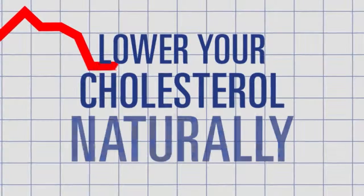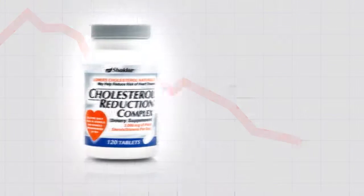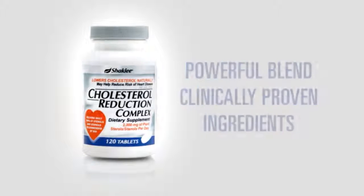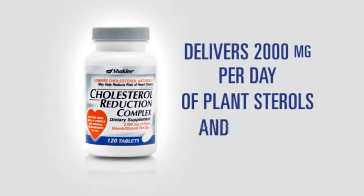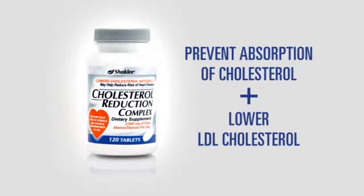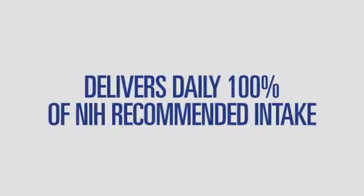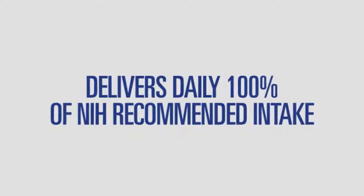Lower your cholesterol naturally with Cholesterol Reduction Complex from Shaklee. Made with a powerful blend of clinically proven ingredients, Cholesterol Reduction Complex delivers 2,000 milligrams per day of plant sterols and stanols to help prevent the absorption of cholesterol and lower LDL cholesterol. That's the highest daily serving among leading brands and 100% of the National Institutes of Health daily recommended intake.